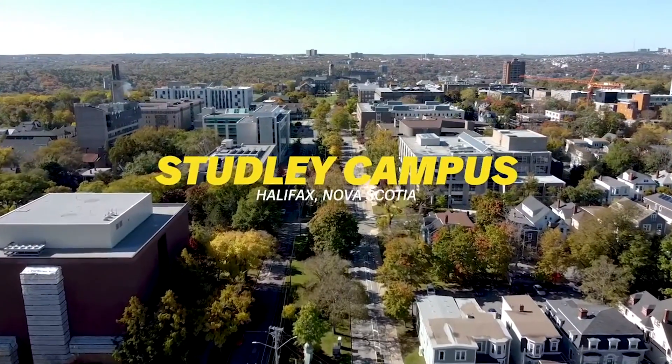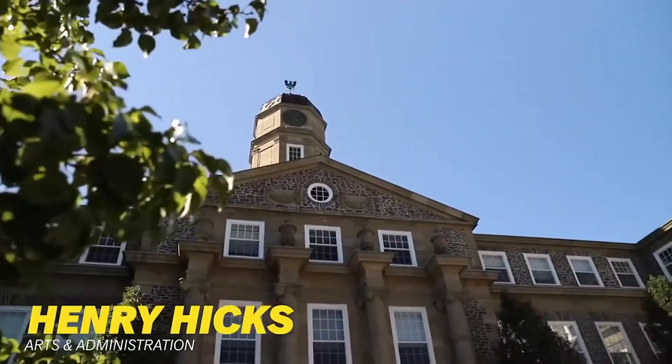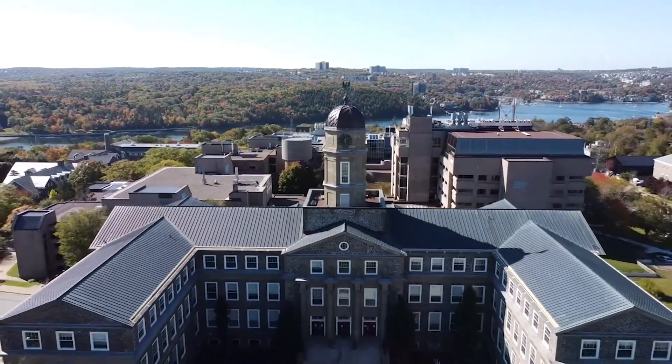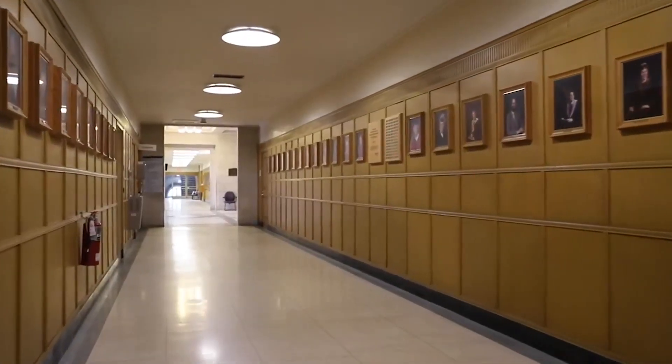We'll start off the tour with the Studley campus. Welcome to the Studley Quad. Here you will find the Henry Hicks Arts and Administration building, known for its iconic clock tower. The Henry Hicks building is home to a number of academic departments, student services, and administrative offices.